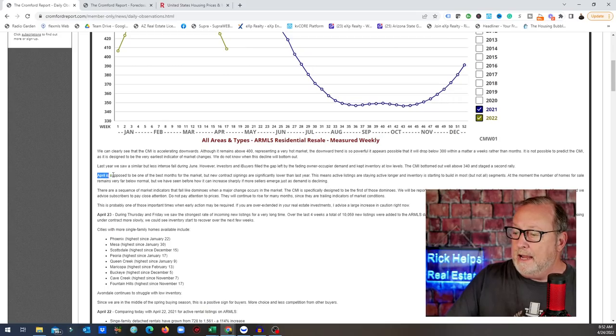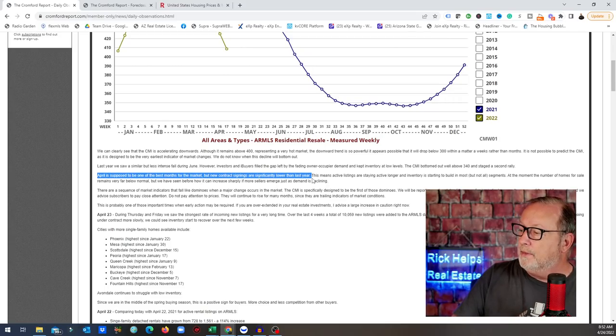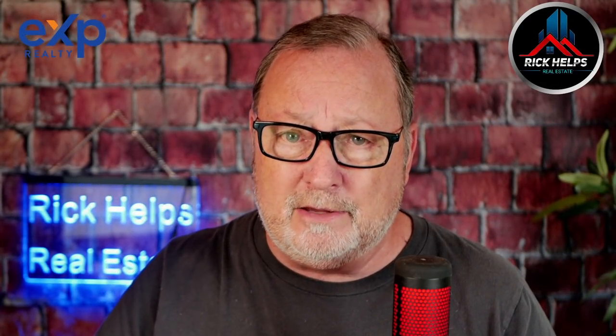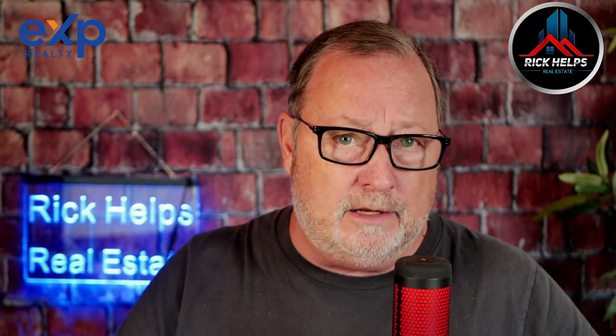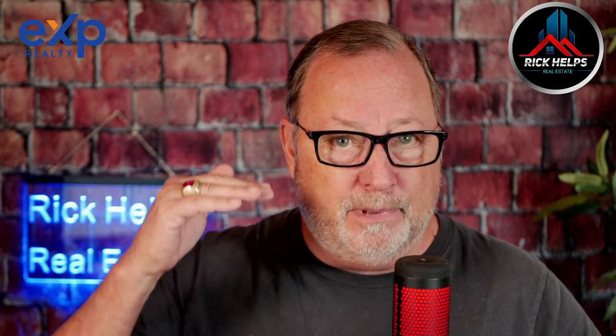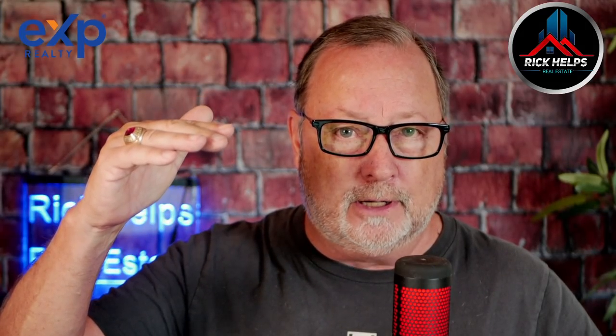April is supposed to be one of the best months for the market, but new contract signings are significantly lower than last year. This means active listings are staying active longer and inventory is starting to build in most, but not all, segments. This morning we have 6,100 homes on the market — just about three weeks ago we only had 4,800. That's a huge change in three weeks, and the majority of those changes came just this week.